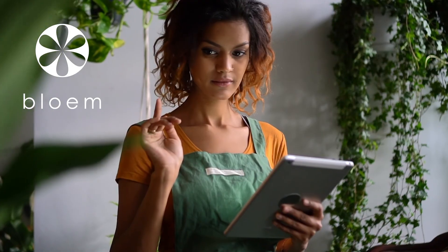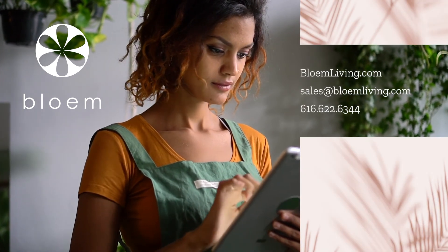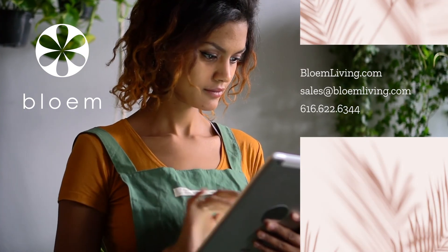To start helping your customers bring life home, visit bloomliving.com or email us at sales@bloomliving.com or give us a call.